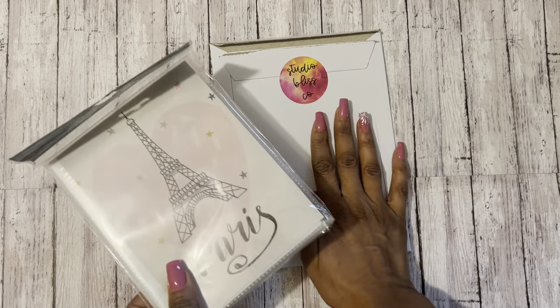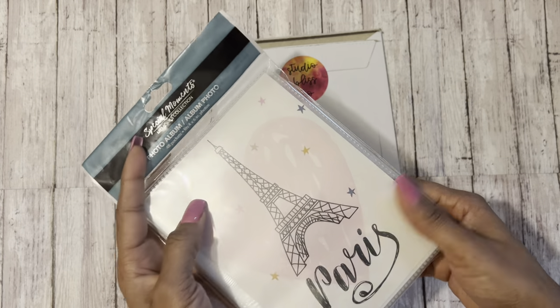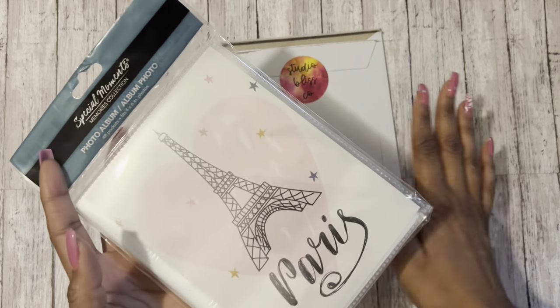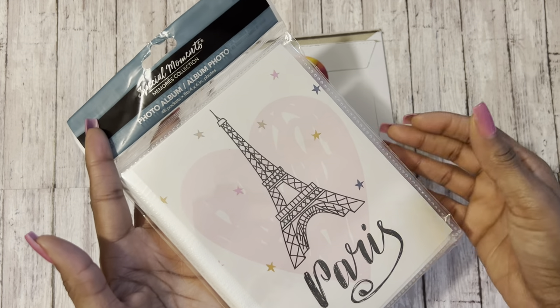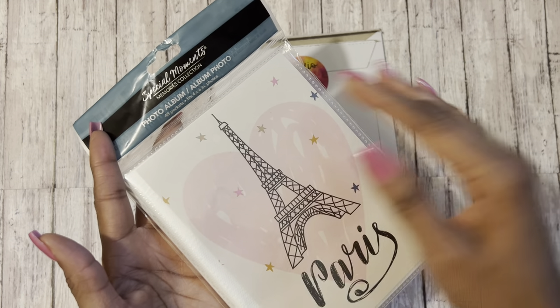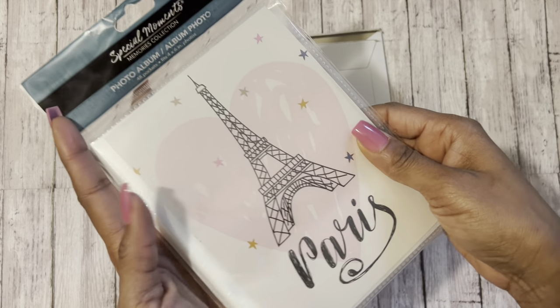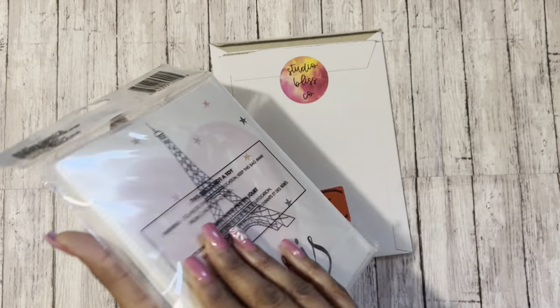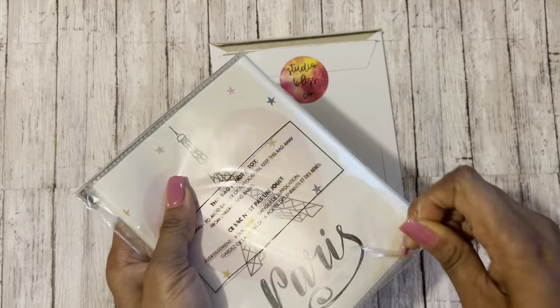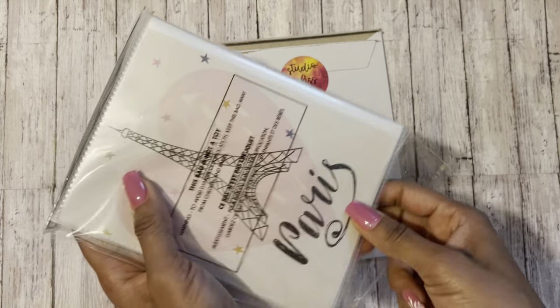But before I get started on that, I did find this really cute photo album and I'm going to be placing the stickers inside of here. This I actually got from the Dollar Tree. It's called the Special Moments Memories Collection. And I absolutely love the Parisian and the Paris theme. So this is just a really cute, simple photo album that I got for $1.25.